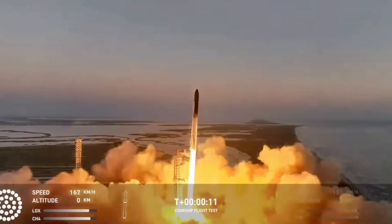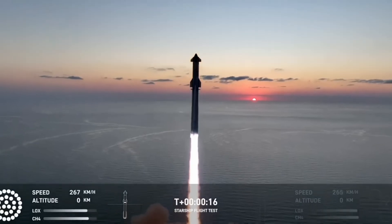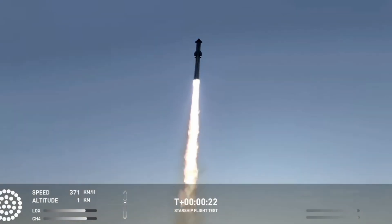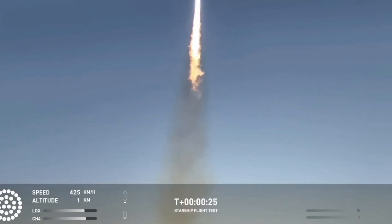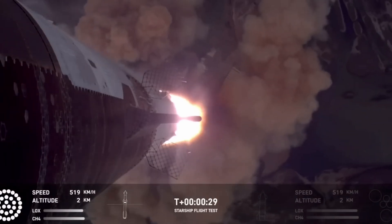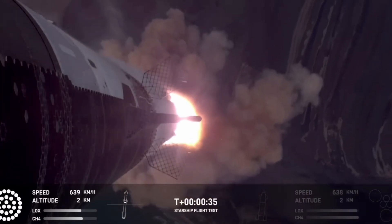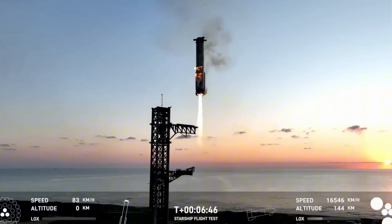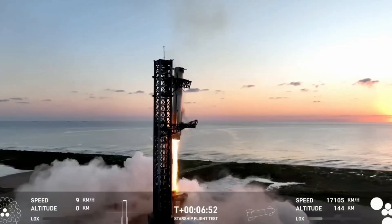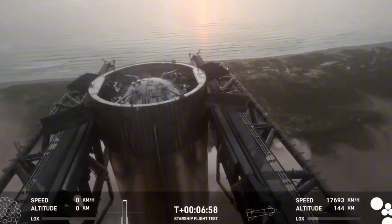Additionally, SpaceX is modifying the heat shield distribution, adding more tiles to the nose area for increased thermal protection and reducing the tiles on the leeward side of the flaps. Elon Musk has emphasized that these design improvements are critical for Starship's re-entry process, marking a significant step toward revolutionizing space travel. The upgrades to the flaps are only part of a broader effort by SpaceX to reinforce critical components of Starship, particularly focusing on areas that endure the most stress during re-entry.